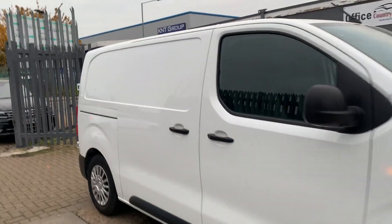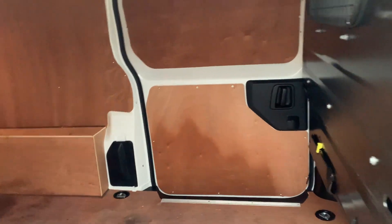Let me quickly show you inside. Obviously it's a commercial car, so I haven't got much to speak about — this is not something we specialize in either. That's the space in there.